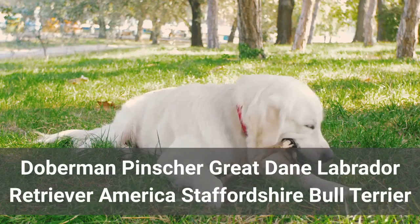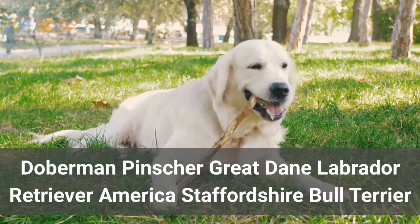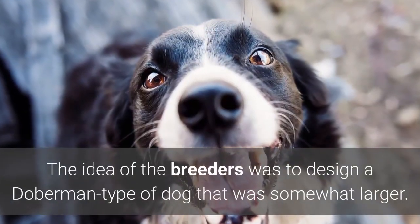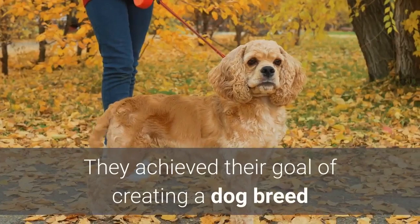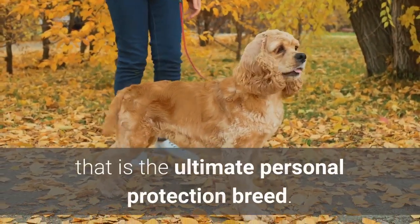The four chosen breeds were the Doberman Pinscher, Great Dane, Labrador Retriever, and American Staffordshire Bull Terrier. The idea of the breeders was to design a Doberman-type dog that was somewhat larger. In fact, it does mostly remind of an overgrown, muscly Doberman. They achieved their goal of creating a dog breed that is the ultimate personal protection breed.